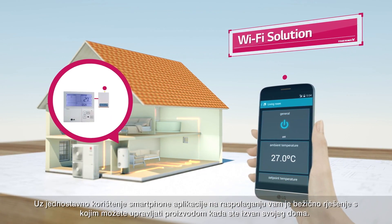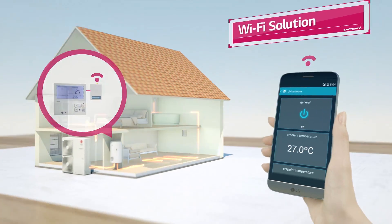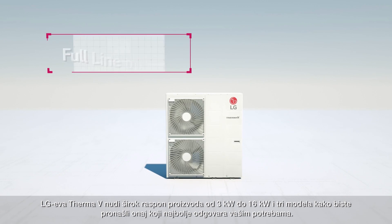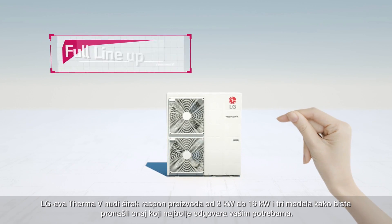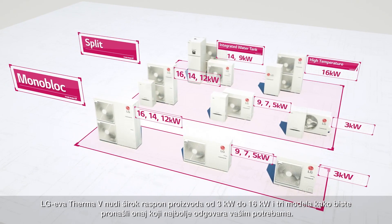You can also control the product outside by simply using a smartphone application. The LG THERMA-V has a full lineup from 3 kW to 16 kW, and three types that will suit you.